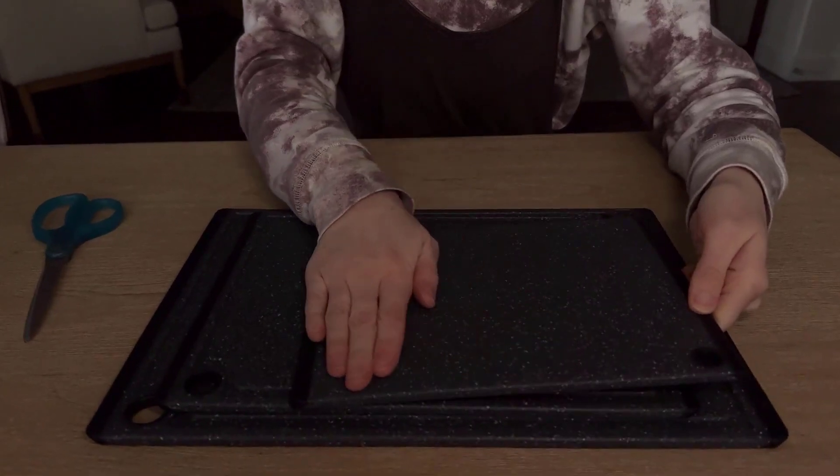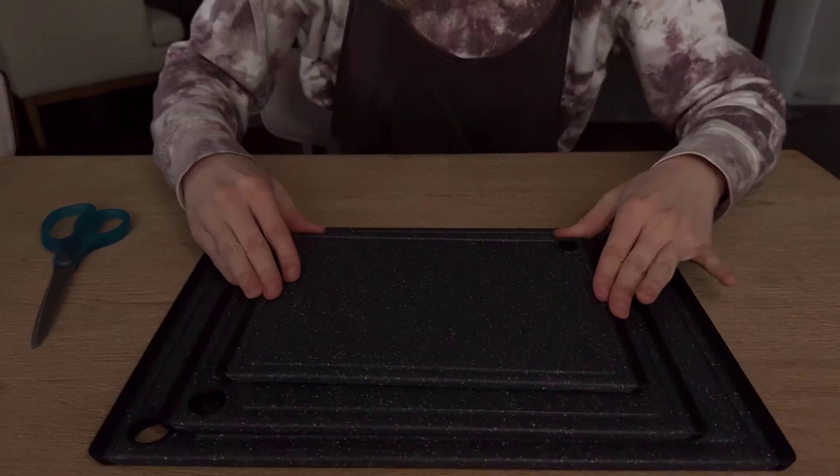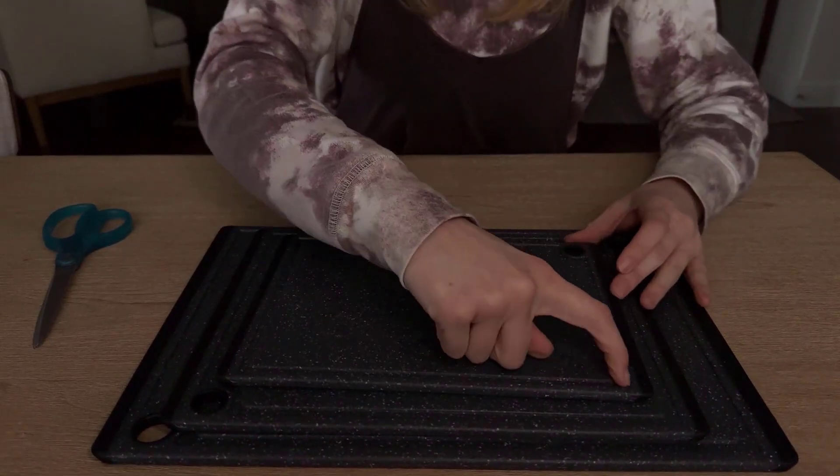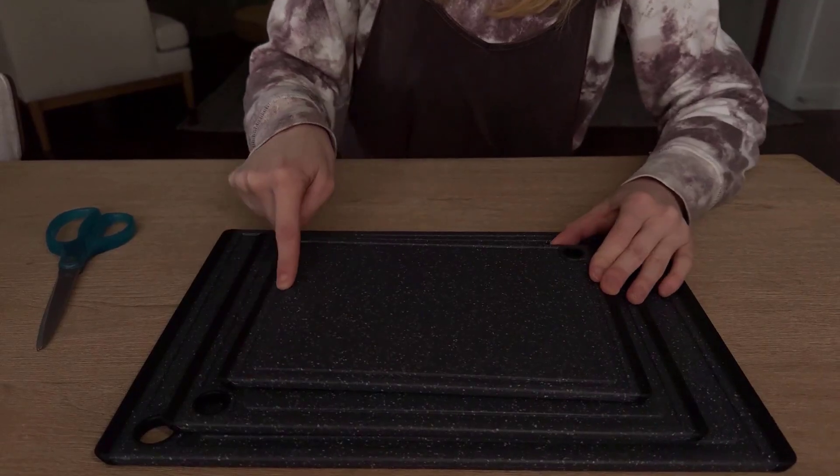Its soft edges are also long-lasting as handles, which allows you to easily transport your food. It is thick and sturdy enough, which does not bend and warp, while ensuring long-lasting use.